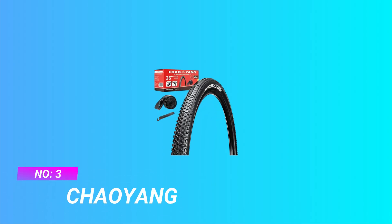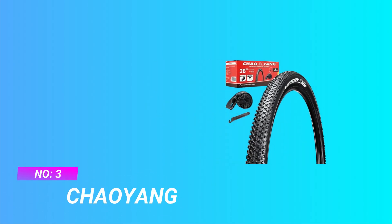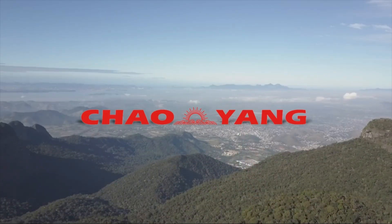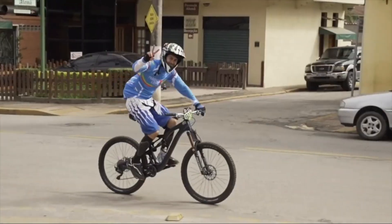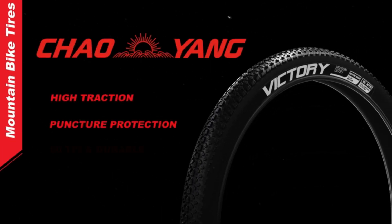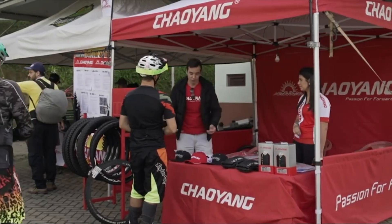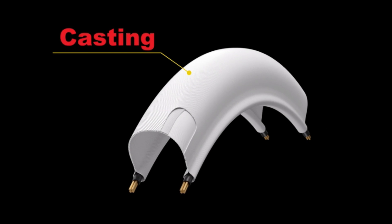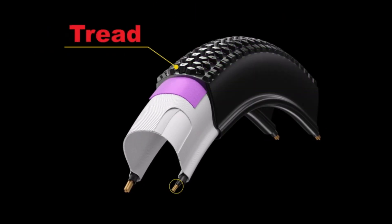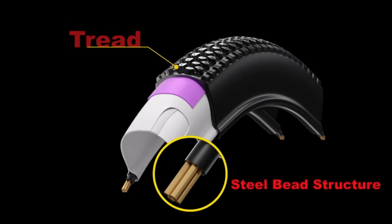Number 3: Chaoyang Gravel Tire. Product Parameters — Size: 26x1.95, 47-559. Pattern: H5129. Weight: 1 lb. Max Load: 198 lb. Min Pressure: 270 kPa / 40 psi. Max Pressure: 440 kPa / 65 psi.